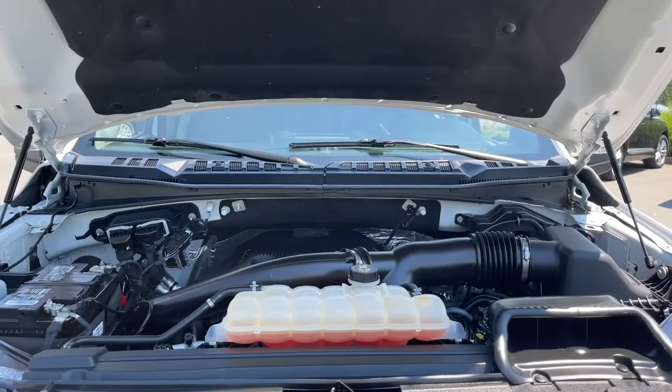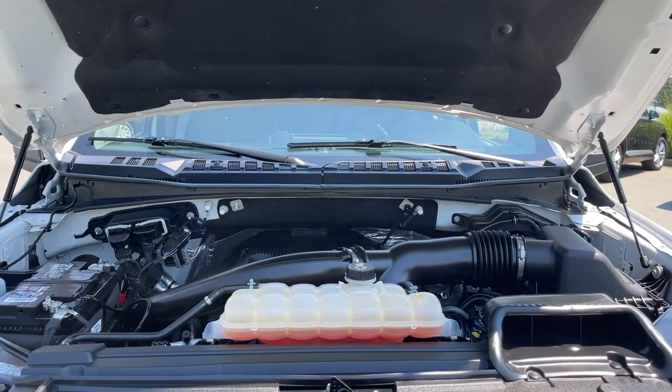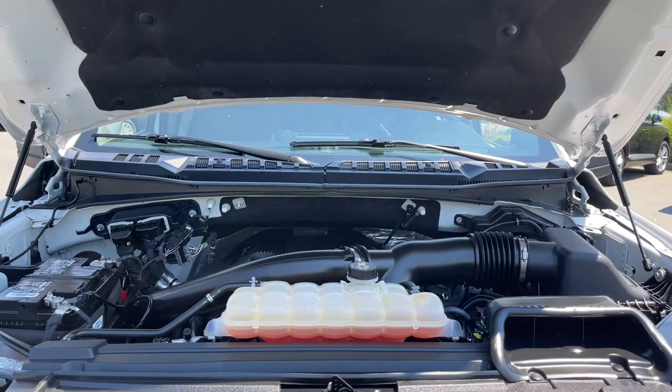This is a 3.5 litre V6 EcoBoost engine, it's paired with an automatic transmission and it's a 4x4.